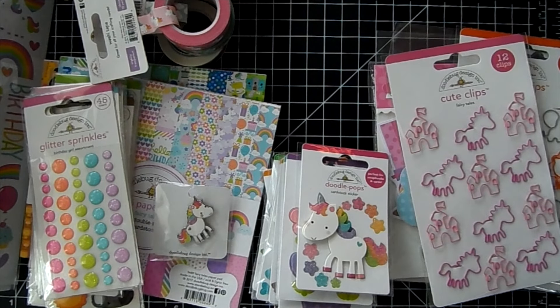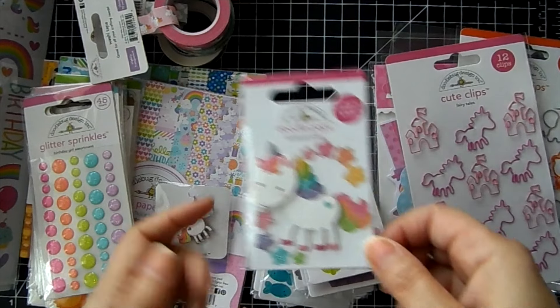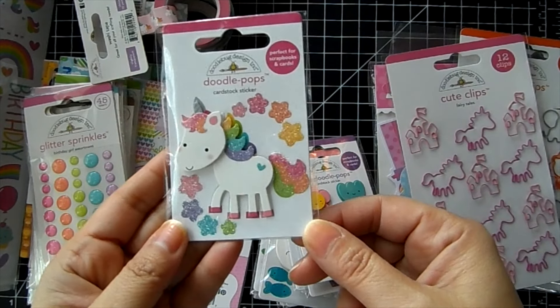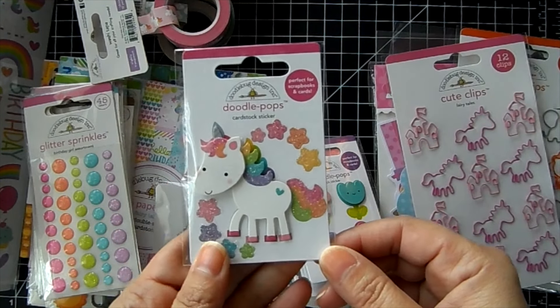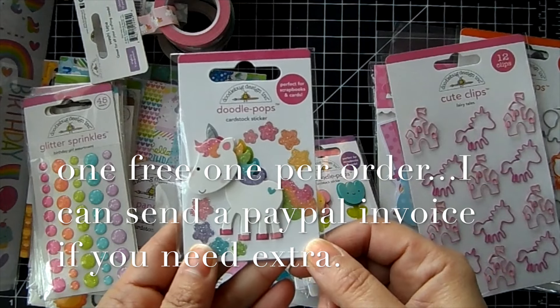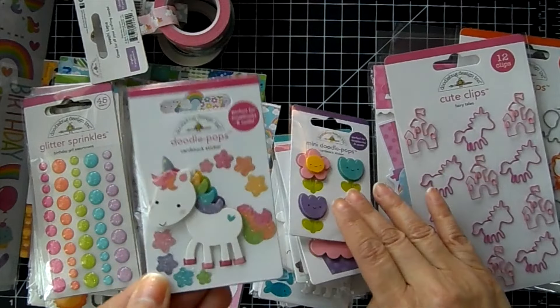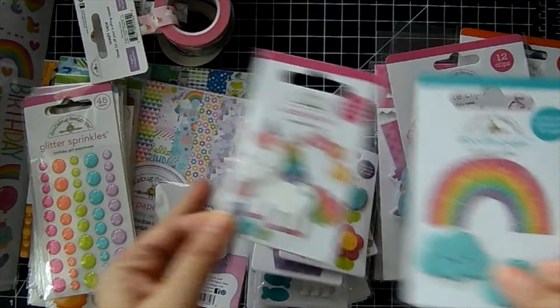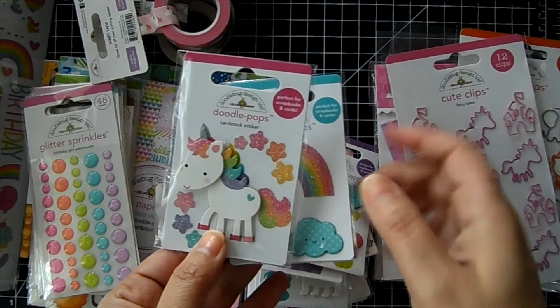Hi guys, it's doodle mania time! I'm here to share all the Doodle Bug products I have in the shop. You can use my coupon code JAMIE to save 10% off your order. I do have a freebie with your Doodle Bug purchase — this cute little doodle pop 3D sticker, the unicorn one. It's while supplies last if your order is $20 or more. I changed it from the little rainbow one since I had to restock most of my Doodle Bugs.